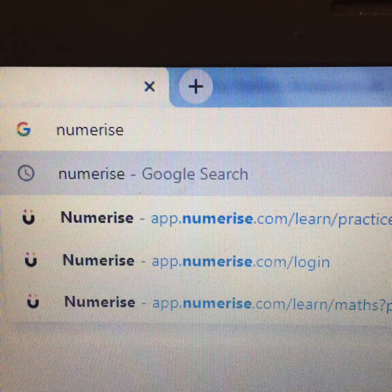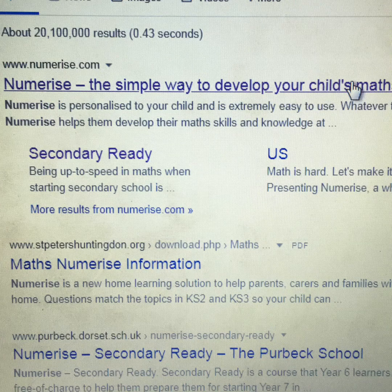Type into your search bar N-U-M-E-R-I-S-E, and it is Numerise.com. Click on the first result. So Numerise — 'the simple way to develop your children's maths' — and it's the secondary ready section that we're going to go for.